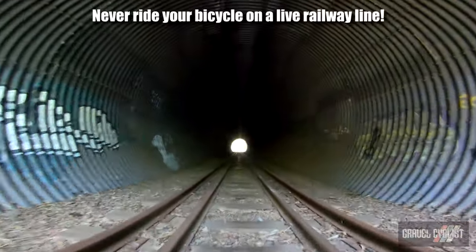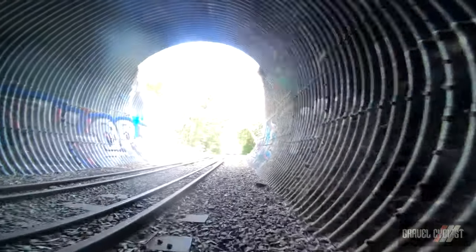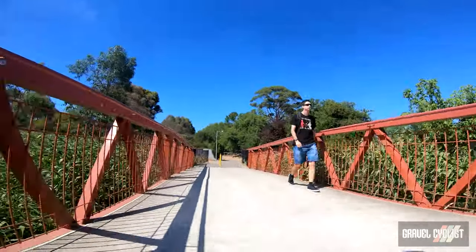Riding a railway line is tough at the best of times due to the sleepers, or ties as they are known in the United States, and riding the ballast either side of the tracks is a faster proposition. A quick jaunt through some urban trails on the edge of suburbia and back onto gravel.